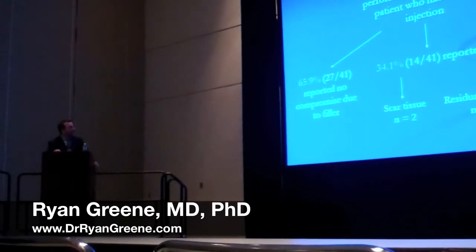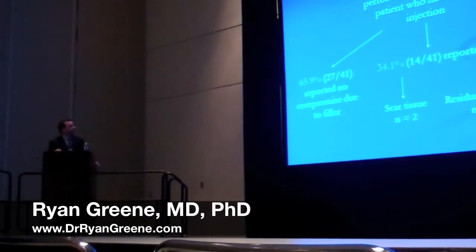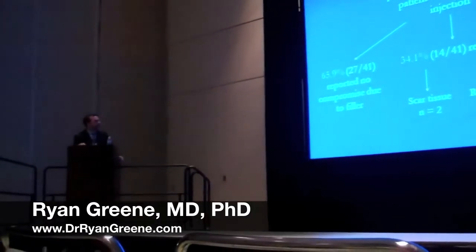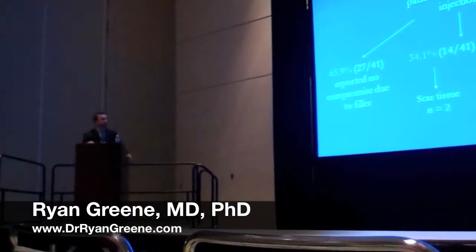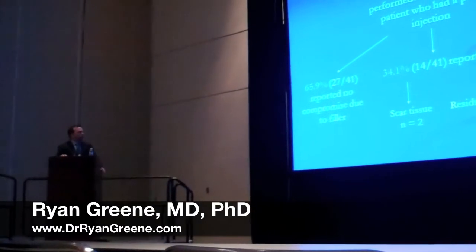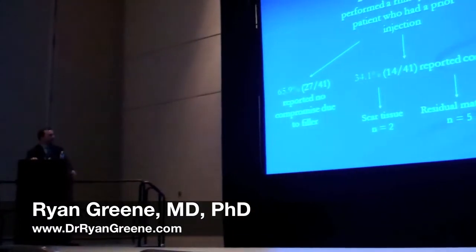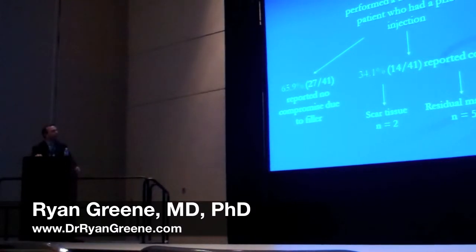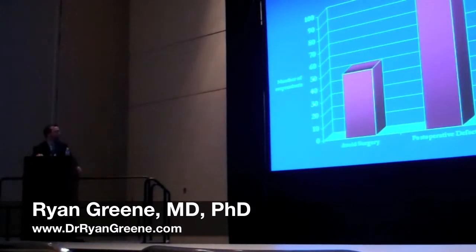27.5% had performed a rhinoplasty on a patient who had had a prior injection. Of these 41 respondents, 27 reported no compromise whatsoever due to the filler, whereas 14 reported a compromise due to the filler that affected surgery. Two respondents cited scar tissue, five reported residual material, and seven reported both made surgery more difficult.